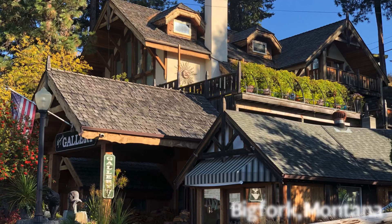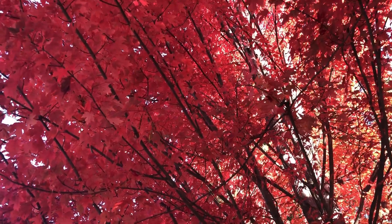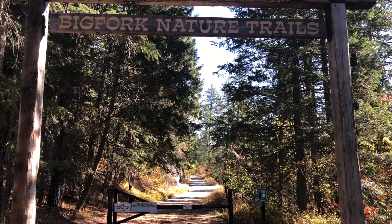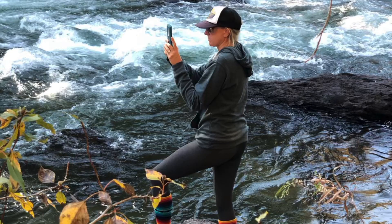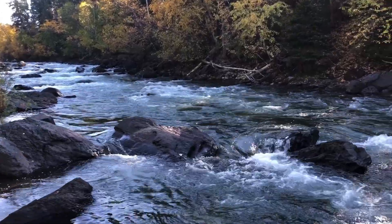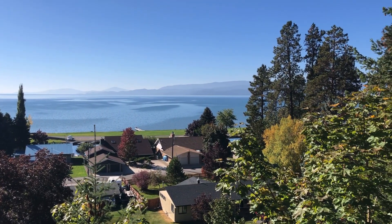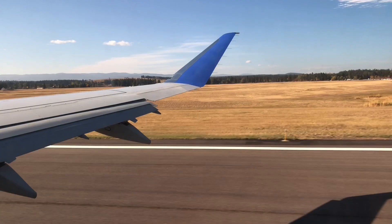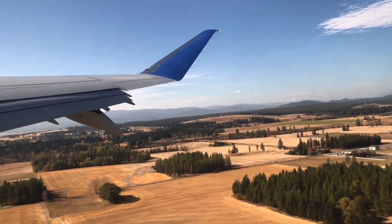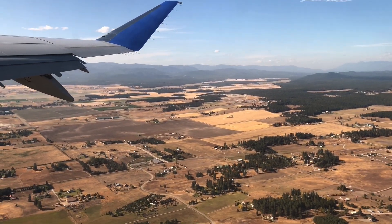Our final day in Montana was spent exploring the town of Big Fork, and while it didn't present the grandeur of Glacier, it was a charming place to spend a few hours before heading to the airport. Montana is a destination where you can't just visit once — there's still so much of Glacier that we haven't yet discovered. The beauty of Big Sky Country has stayed with us long after our visit, and all that means is, well, I guess we'll have to go back.